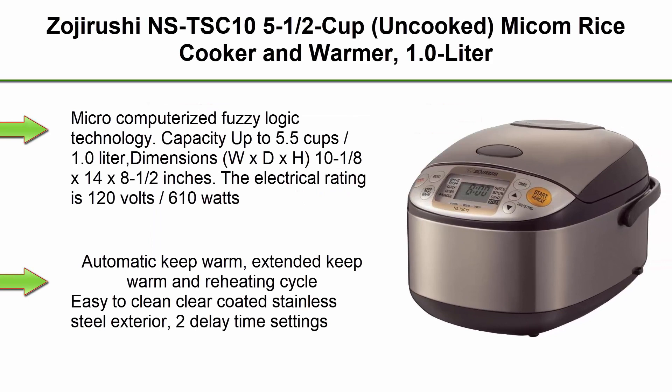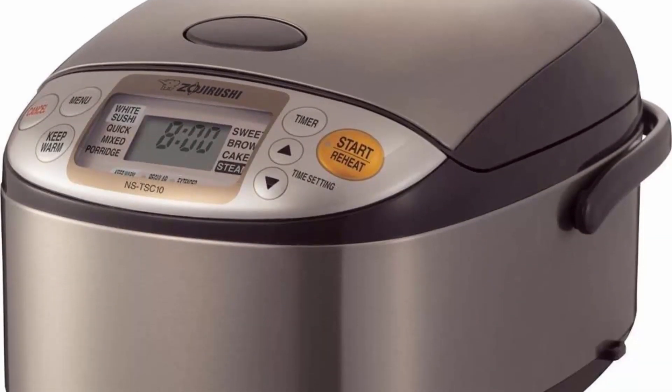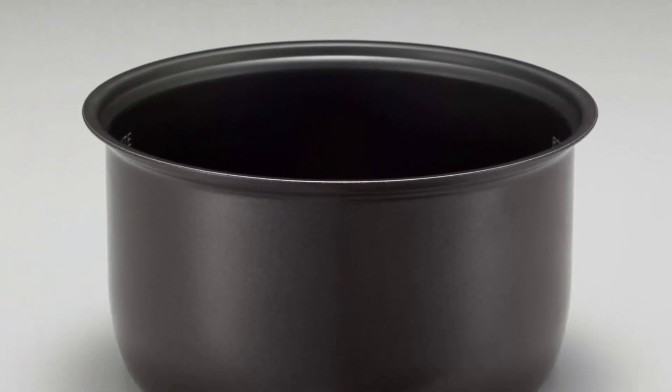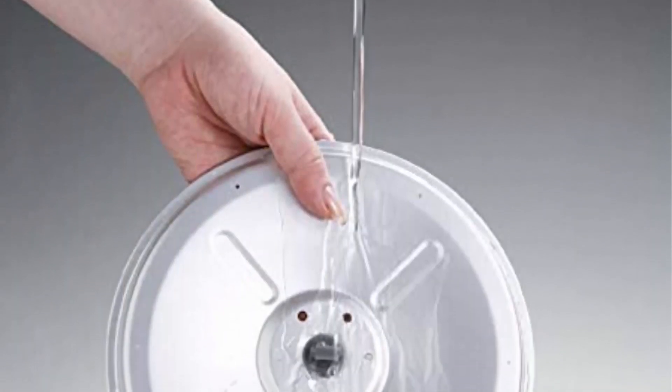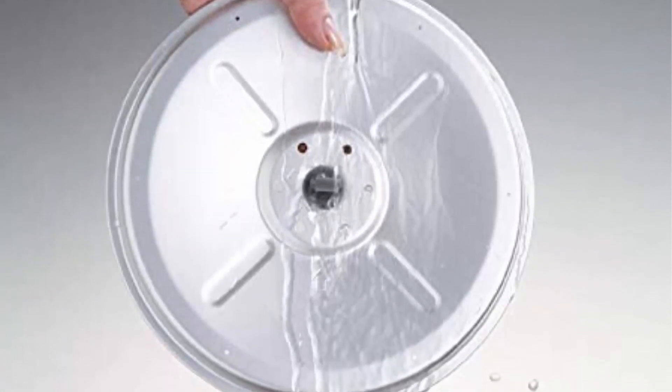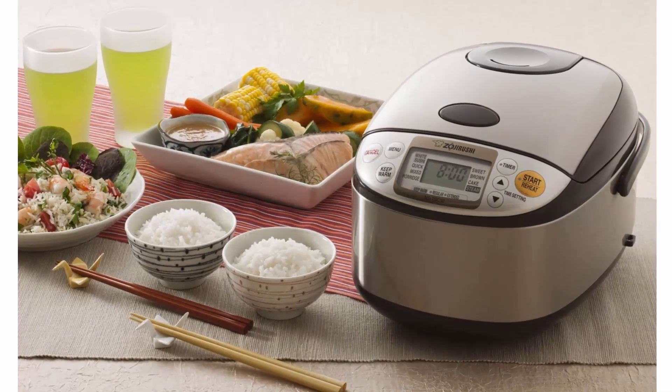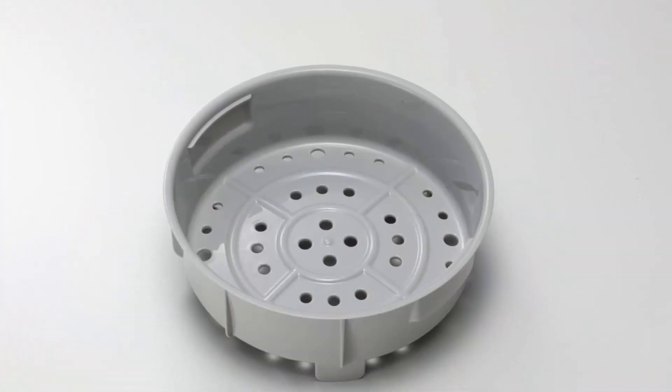Top 5: Zojirushi NS-ZC10, 5½ cup uncooked Micom Rice Cooker and Warmer, 1.0 liter. Micro-computerized fuzzy logic technology. Capacity up to 5.5 cup / 1.0 liter. Dimensions (W x D x H): 10 x 14 x 8½ inches. Electrical rating: 120V / 610 watts. Automatic Keep Warm, Extended Keep Warm, and Re-Heat cycle. Easy-to-clean clear-coated stainless steel exterior. 2 delay timer settings. Interchangeable melody and beep signal. Built-in retractable power cord.